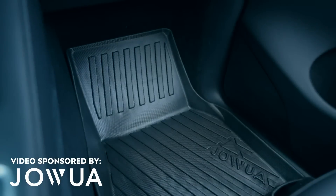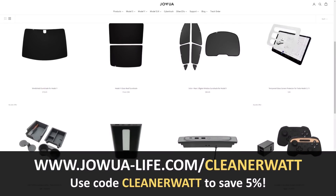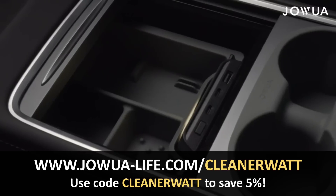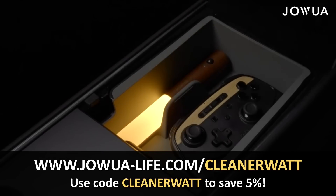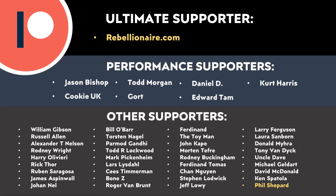Thanks to JOA for sponsoring this video — go click that link in the video description to check out their accessories for your Tesla, and use coupon code CleanerWatt to save 5% off your JOA purchase, which helps support this channel at no extra cost to you. Thank you so much for watching all the way to the end, and a big thank you to all of those who support me through Patreon — your support makes a big difference and helps make these videos possible. A link for Patreon will be in the video description.